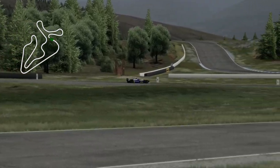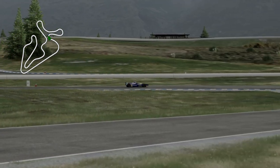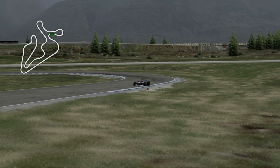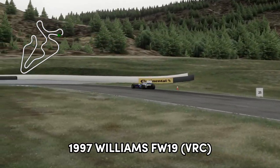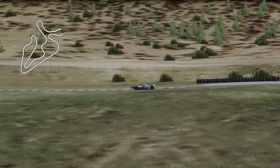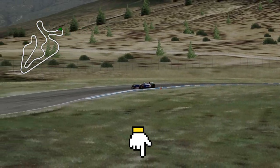This track mod has been produced by Nuke Drop, and for those that don't know, he produces some great examples of real tracks and fictional tracks. The car is the 1997 Williams FW19 from the VRC modding team. Links to all the tracks and cars that you see will be down in the description below.